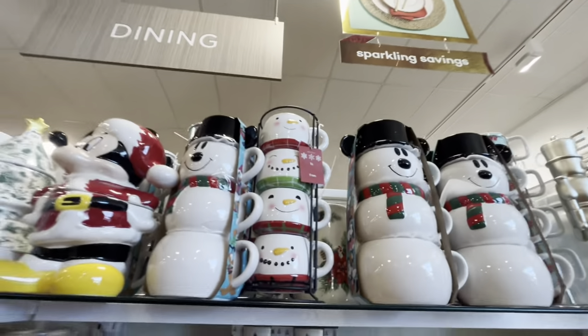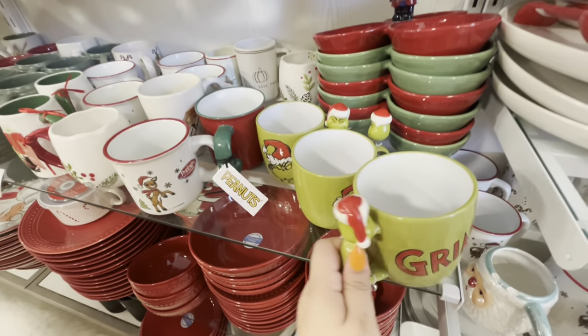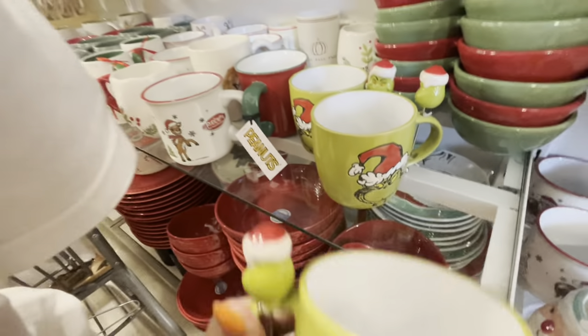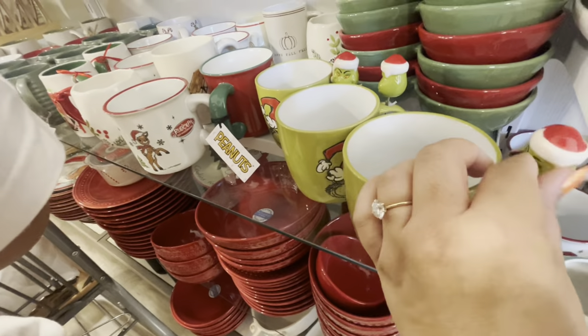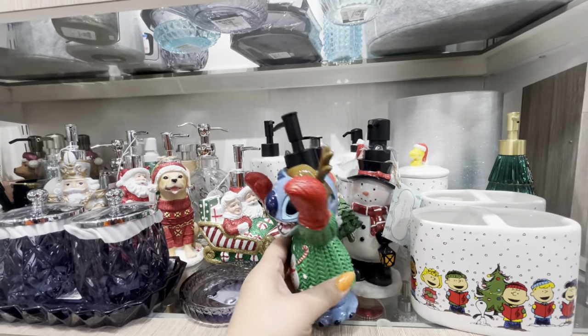I might pass on that. Look, this one is also new - the mug with the little stir stick. It's a cute Grinch one. They have three right there. They're cute. Remember I got the Halloween ones from Disney? Oh my gosh, look - they have the Stitch soap dispenser, it is so cute. I'm not really a Stitch fan.